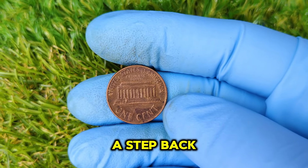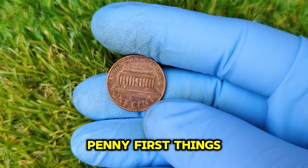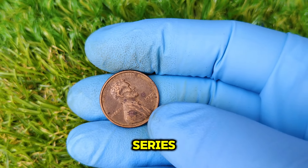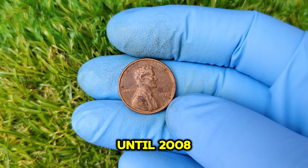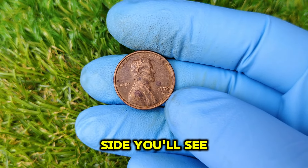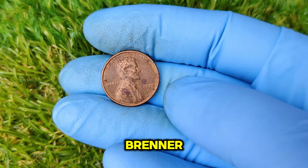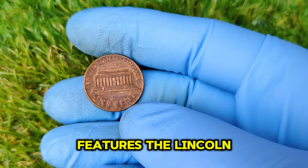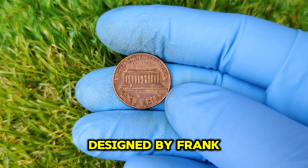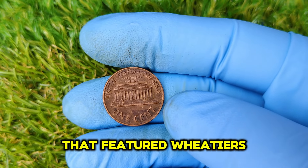Let's take a step back and talk about the history behind the 1972 Lincoln penny. This coin is part of the Lincoln Memorial Cent series, which started in 1959 and ran until 2008. On the obverse side, you'll see President Abraham Lincoln, based on a design by Victor David Brenner from 1909. The reverse features the Lincoln Memorial, designed by Frank Gasparro.